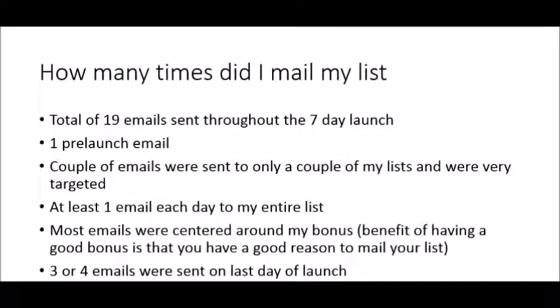I sent a total of 19 emails to my list throughout the seven-day launch, including one pre-launch email. I also sent a couple of emails to only my most targeted lists. At least one email per day went to my entire list, and most emails were centered around my bonus — that's the benefit of having a good bonus. It gives you a reason to mail your list and helps you stand out from other affiliates. On the very last day I sent three or four emails, because the last day is usually the most profitable — there's urgency, the offer is closing, and people on the fence finally decide to buy.